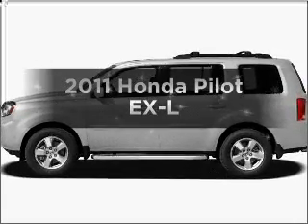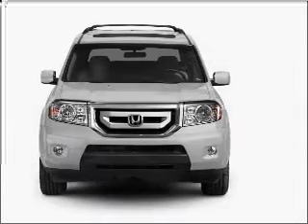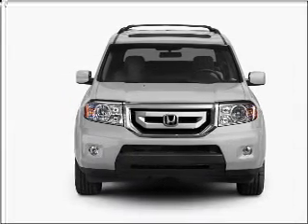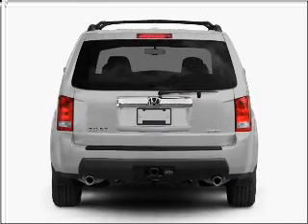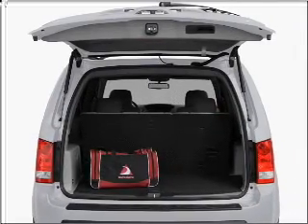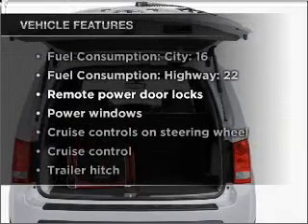Imagine yourself in this 2011 Honda Pilot. Travel the roads in style and comfort in this great vehicle, with a solid 6-cylinder engine connected to a smooth shifting 5-speed automatic transmission. Premium wheels lend a distinctive appearance. You will appreciate the safety feature of anti-lock brakes. The sunroof lets fresh air in. Plus enjoy these notable features that are included in this vehicle.